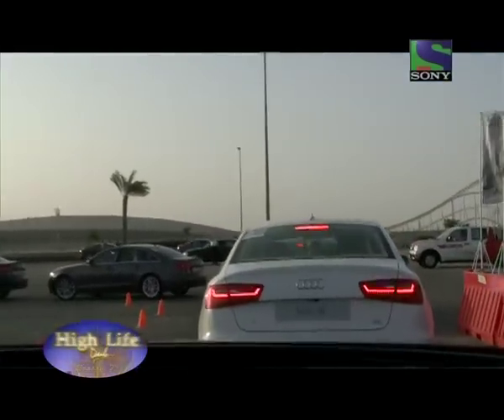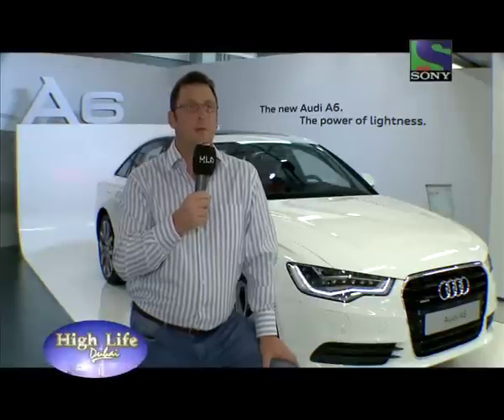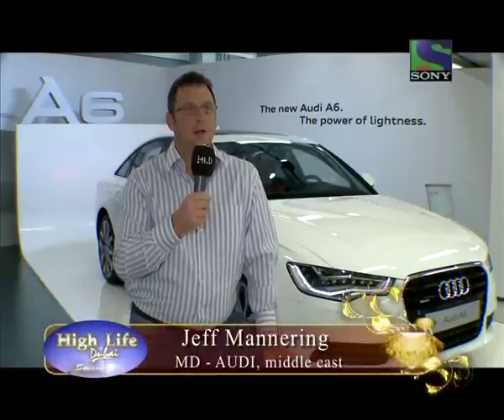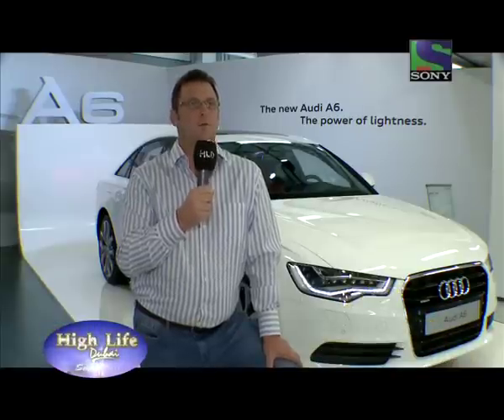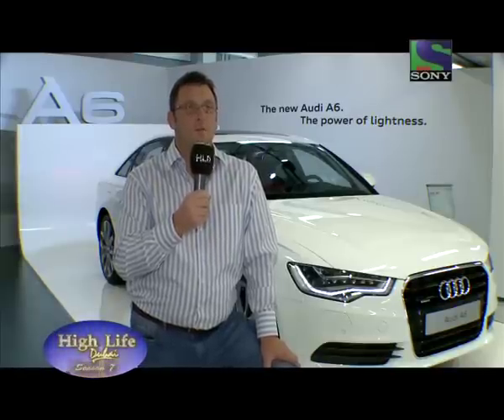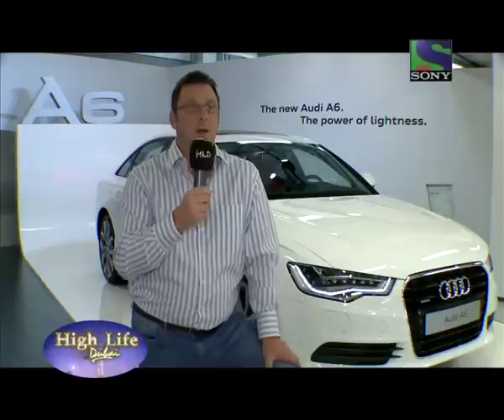The A6 is one of the most important cars for us to become the number one premium brand in the world, and also here in the Middle East. In terms of design and technology, it's very important for us. It's been specially built for the super hot climate of the GCC, with standard four-zone air conditioning, and for the first time, our MMI multimedia interface is now available in Arabic.